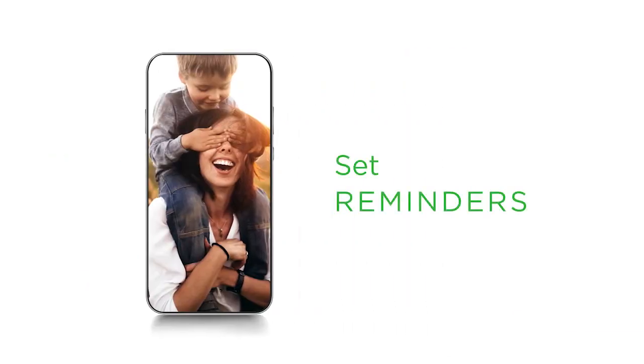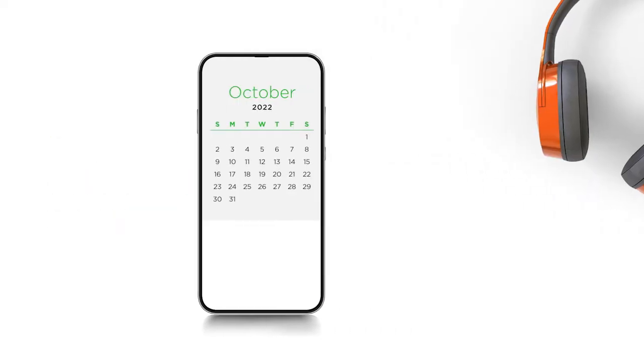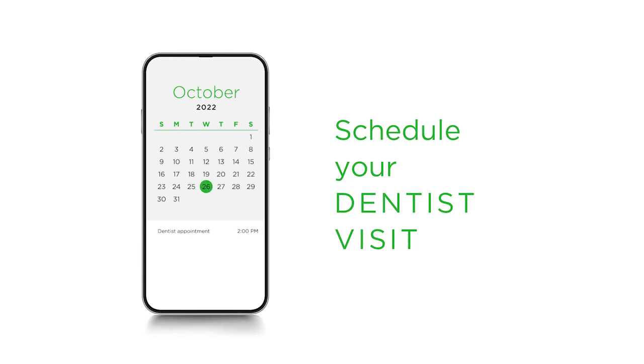Use it to set reminders to brush twice a day and floss daily. Play your favorite song to make sure you're brushing for two full minutes at a time. And be prompted to schedule a visit to your dentist.